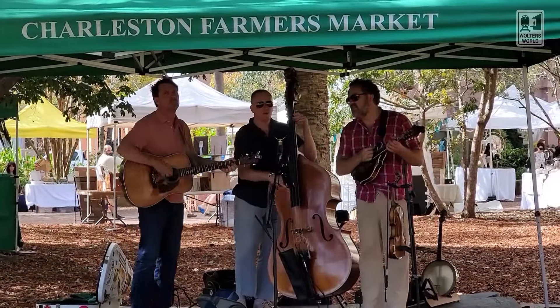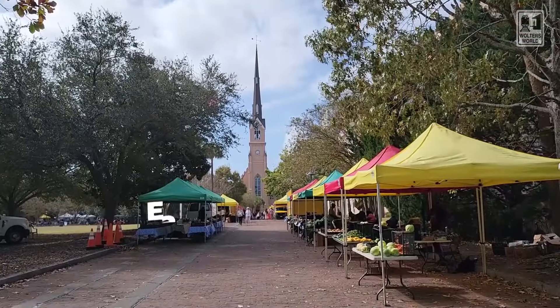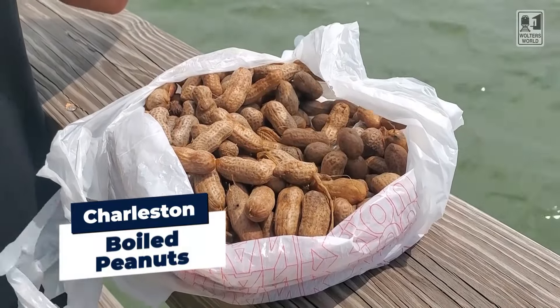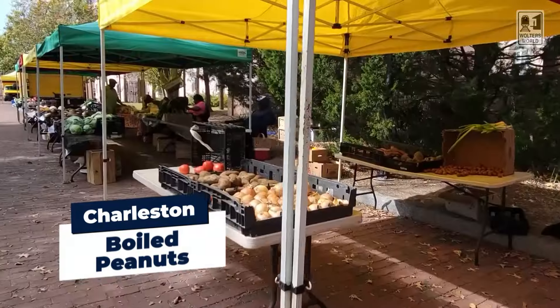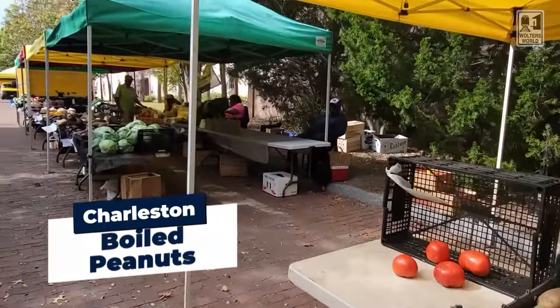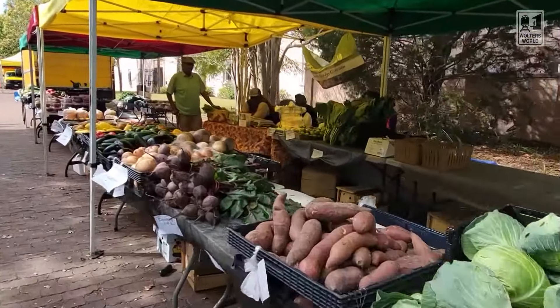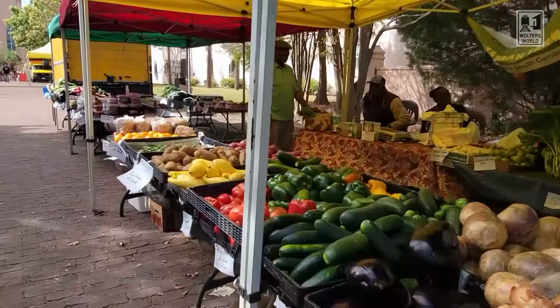If you come here on a Saturday, there's a farmer's market right here, and you'll see people selling boiled peanuts — peanuts boiled in water with spices and hot sauce. You eat those and they're phenomenal. They'll sell them in a bag for you. I really recommend sitting in the park with your friends and having some hot boiled peanuts. You can't go wrong with that.